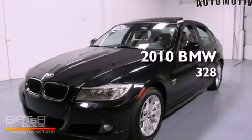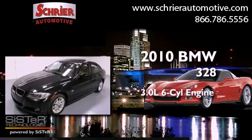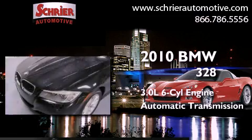This is a 2010 BMW 328. It features a 3.0-liter six-cylinder engine and an automatic transmission.